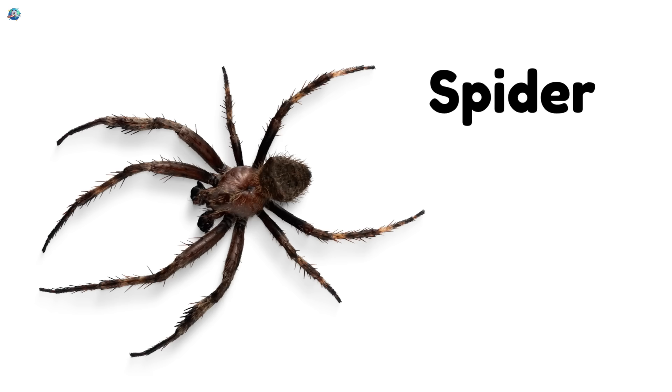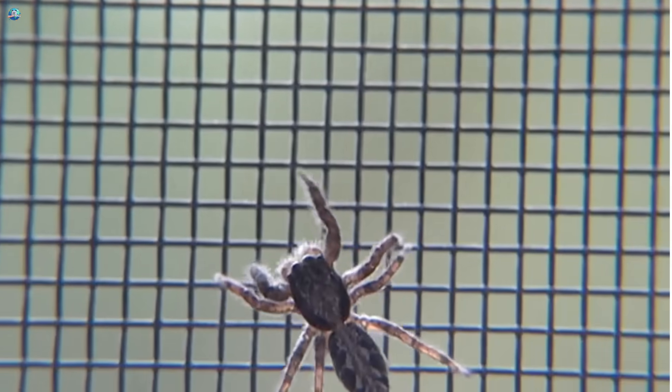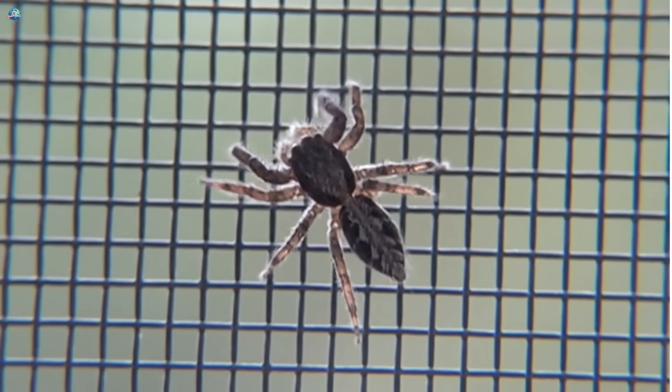Spider. Spiders have eight legs and spin sticky webs to catch bugs for dinner.